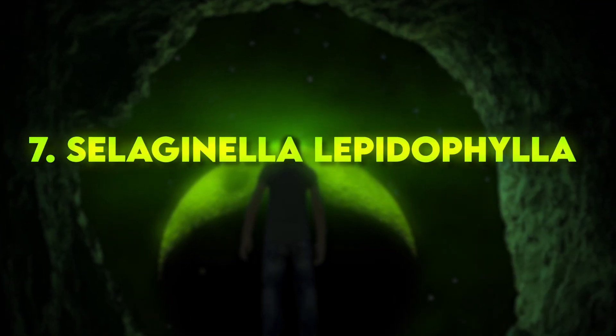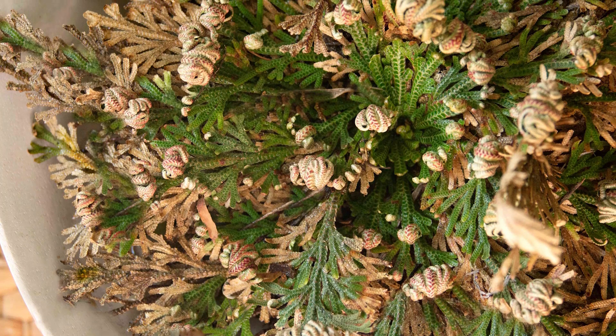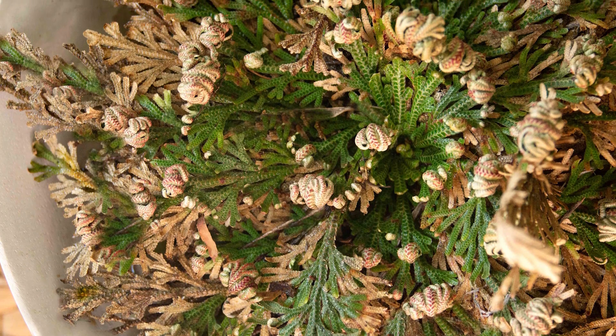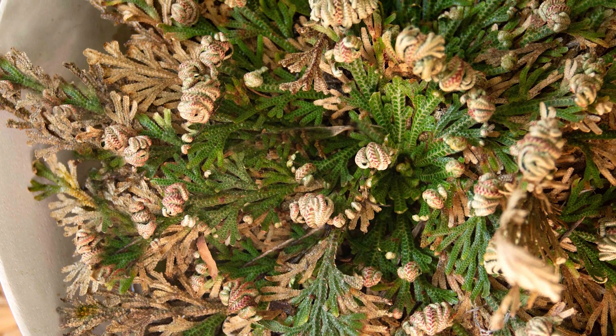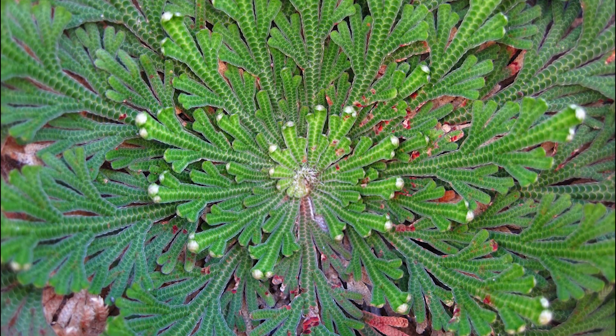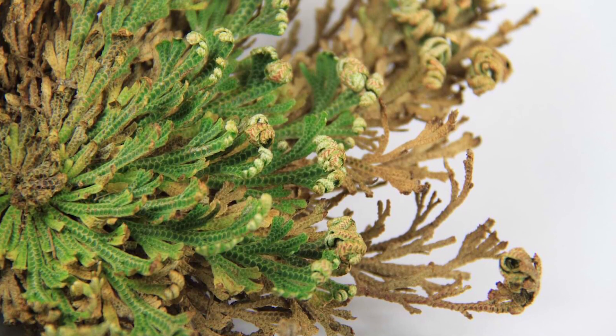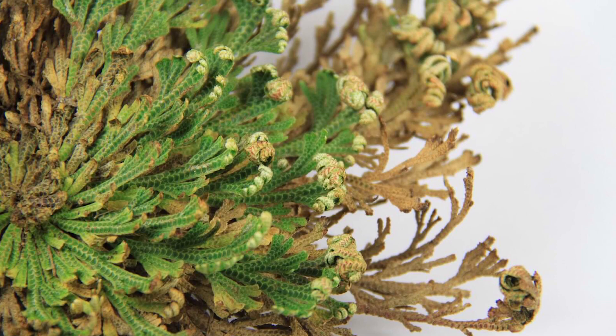Number 7: Selaginella lepidophylla. This fascinating plant, native to the Chihuahuan Desert, has the ability to survive extreme dehydration. When dry, it curls up into a tight ball, resembling a dead, dried-up organism. However, when water is available, it resurrects and unfurls its lush green leaves.